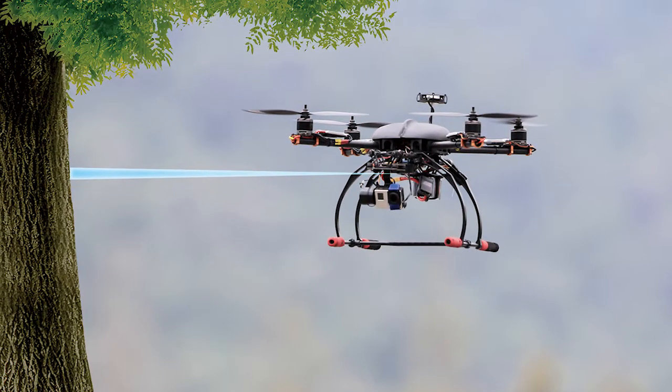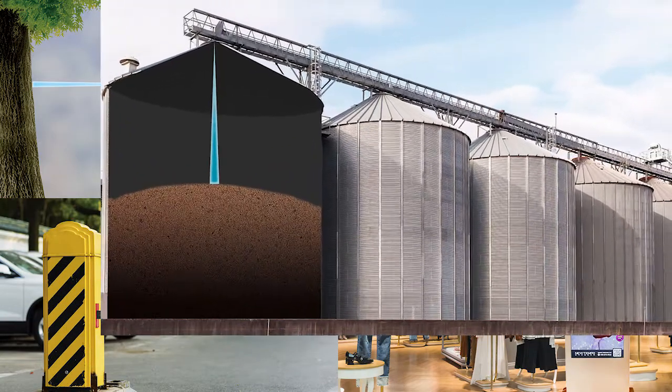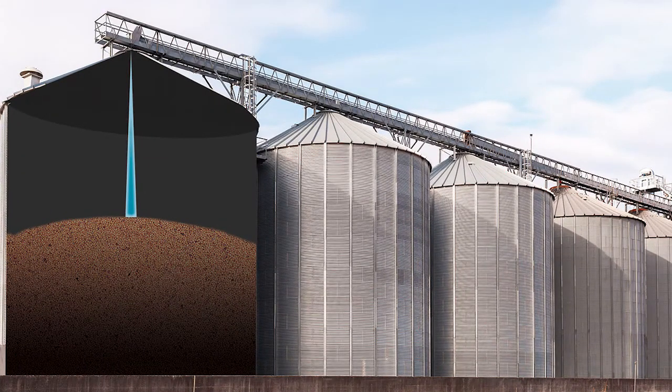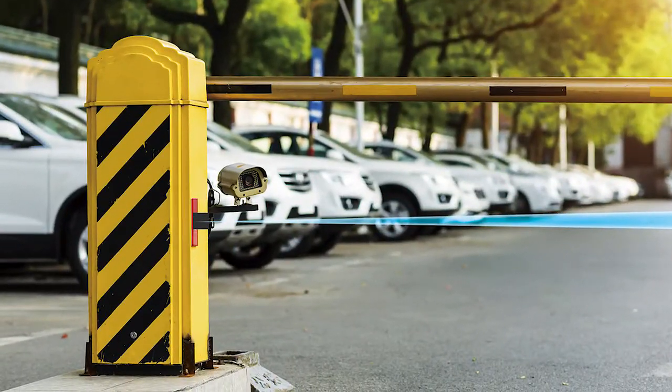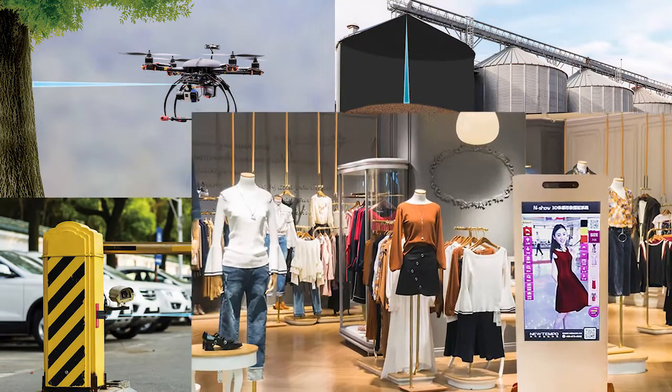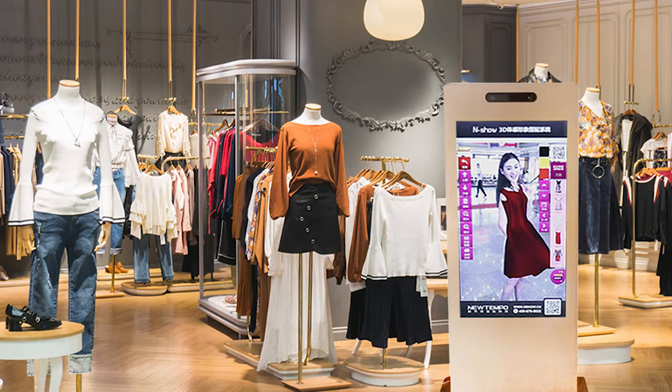TF-mini Plus can be integrated into robots and drones for tasks such as collision avoidance and attitude holding. It can also be used as a level sensor for bins, feeders, tanks, or other industrial applications. TF-mini Plus can be used as a vehicle counter in the intelligent traffic system. It also has lots of fun applications in the smart retail industry.